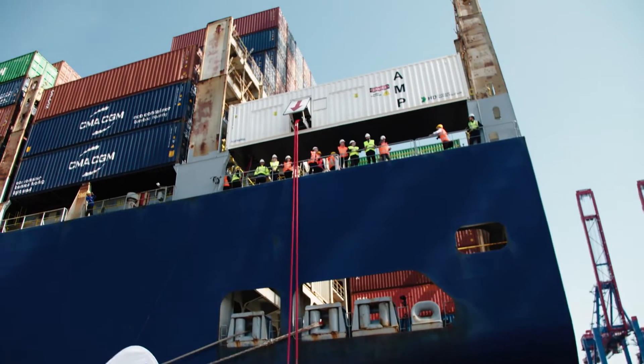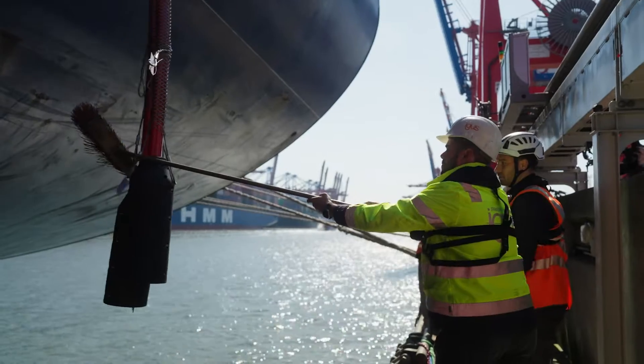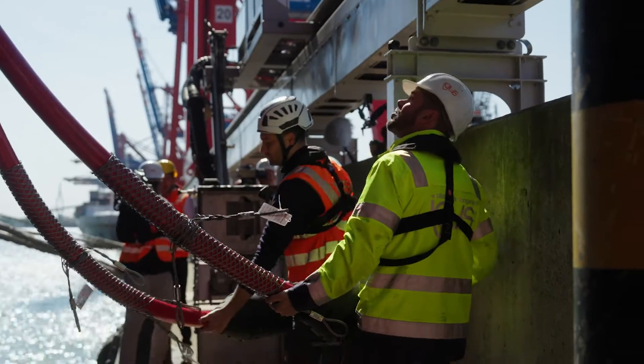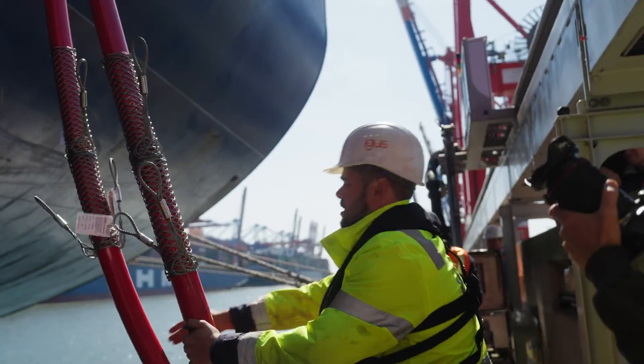At the Hamburg container terminal, the Vasco da Gama from the CMA CGM group was the first container ship to be supplied with shore power. This was preceded by numerous tests with different systems and ships. The result is a real milestone.